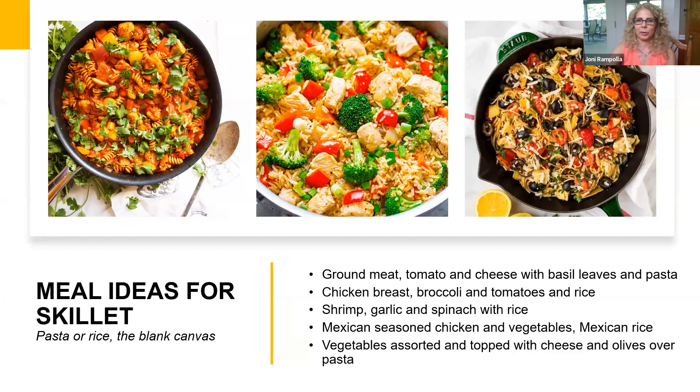Taking the same concept but throwing it all in one skillet, here's the idea: you can put a whole meal in a skillet. Some ideas: typical Italian ground meat with sliced grape tomatoes, pasta, cheese, and basil — that's a meal. Chicken breast, broccoli, and tomatoes over rice — that's a meal. Shrimp cooks up in five minutes; when I'm really rushed, shrimp is my go-to. I throw a bag of fresh spinach on top, let it wilt a little bit, and call it dinner over rice. Mexican seasoned chicken with a bag of frozen Mexican vegetables over Mexican rice. Assorted vegetables topped with cheese or olives and beans can go over pasta.